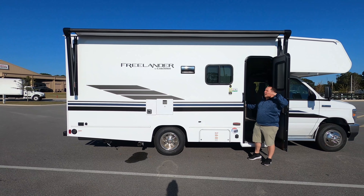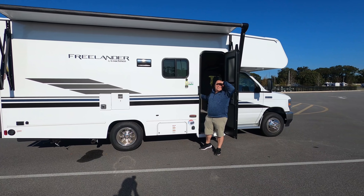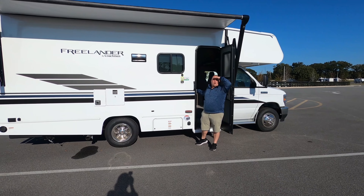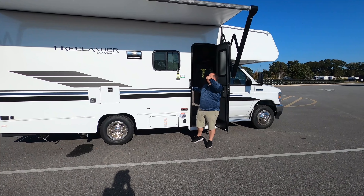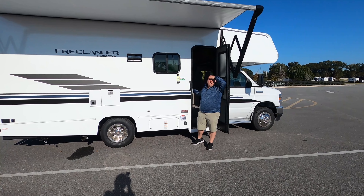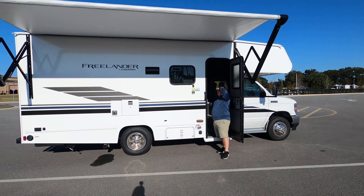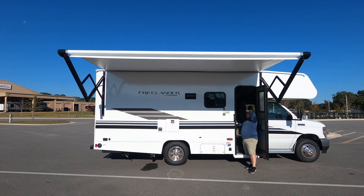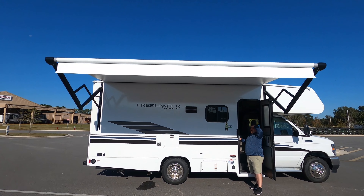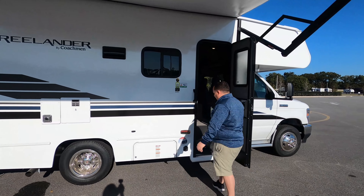Now while the awning's coming out, since this is a Coachman motorhome I want to explain what Azdel is. It does have Azdel Sidewall Composite, which is a green-based material that will never delaminate on you. So if there ever is a leak, it won't delaminate because of Azdel — which is awesome. Great size awning for being so small.